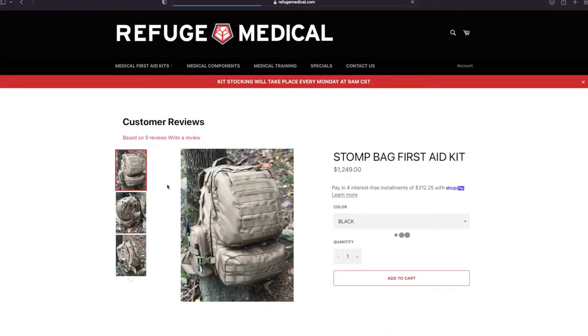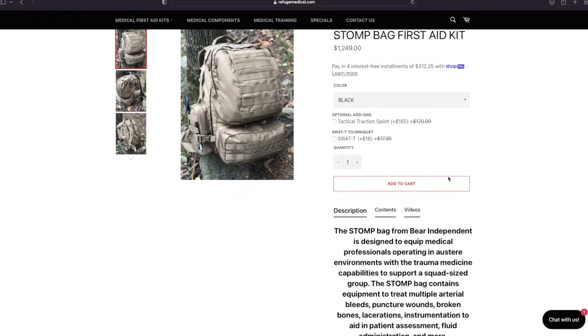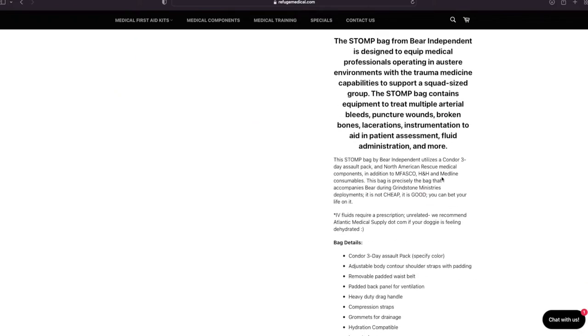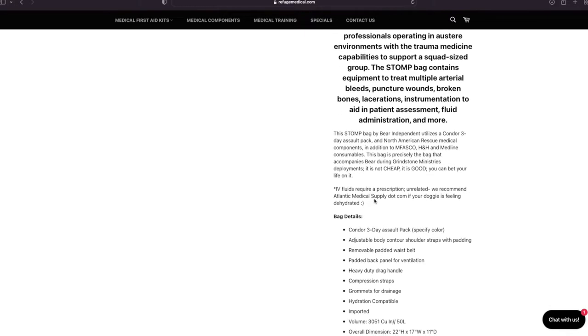The Stomp Bag — I want to get my hands on one of these eventually. This is the SEAL Team Operational Medical Pack, meant for 18 Delta and Teams guys. This is the kit they take with them on their deployments — meaning with their ministry or disaster relief work. There's an asterisk noting that IV fluids require a prescription, so some of the more interventional stuff is harder to get if you're not a doc, but it's not impossible.